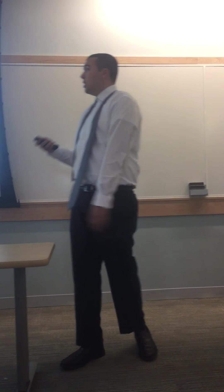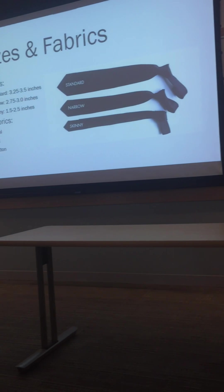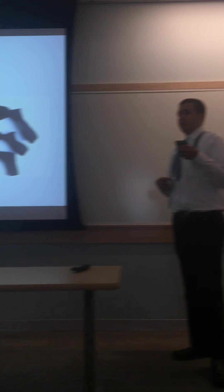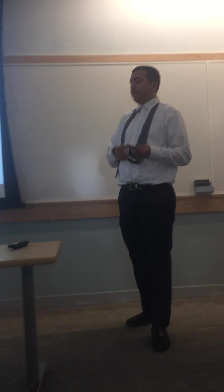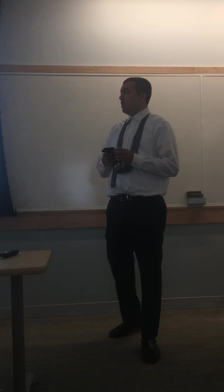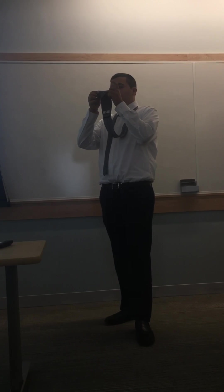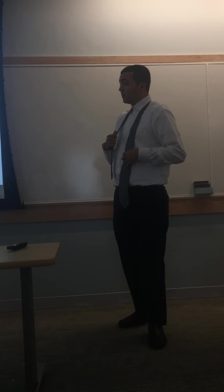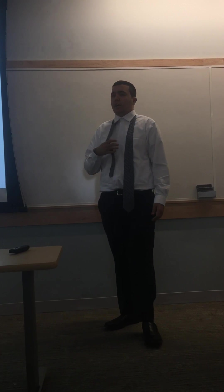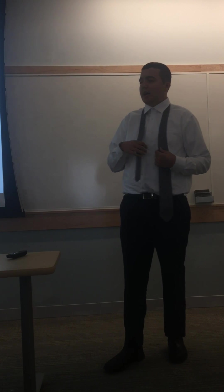Ties nowadays come in all different sizes and shapes. There's the standard tie, which I have here, which is 3.25 to 3.5 inches; the narrow, 2.75 to 3 inches; and a skinny tie, which is 1.5 to 2.5 inches. The way you measure that is from these two angles right here, straight across. They can also come in all different types of fabrics, like wool, silk, and cotton. Some people even knit their own ties.